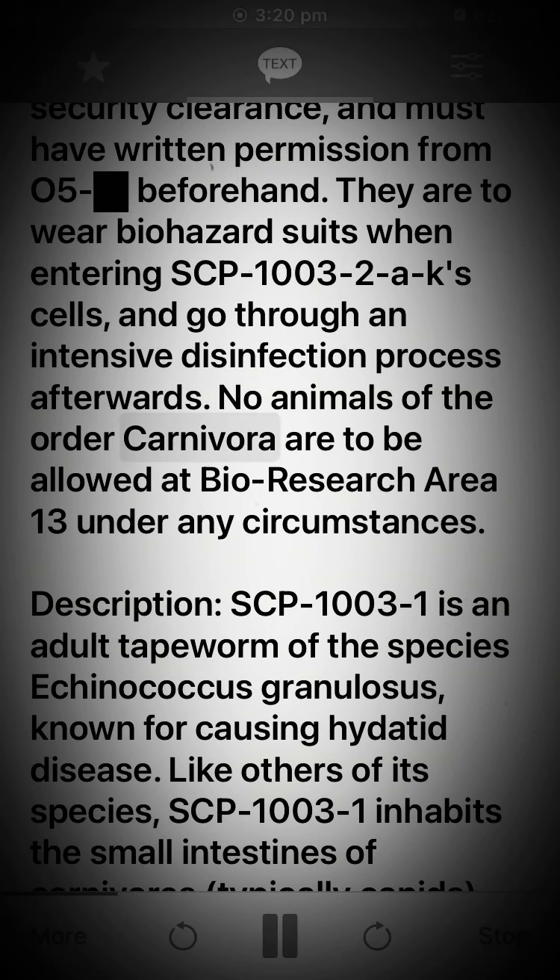No animals of the order Carnivora are to be allowed at Bio-Research Area 13 under any circumstances. Description.